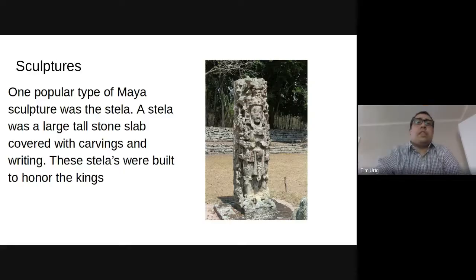Some of these Stellas were very large. The largest Mayan Stella ever discovered weighed in at 65 tons and was about 34 feet tall. It would be like stacking three basketball hoops on top of each other. So if you can imagine that, it's pretty tall.